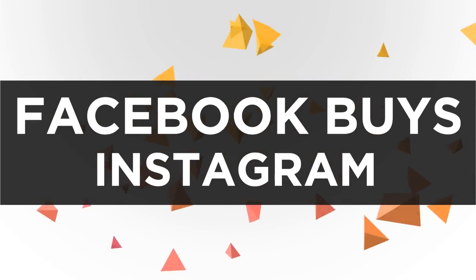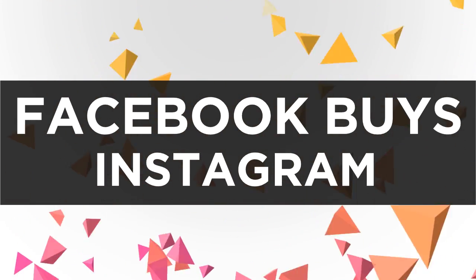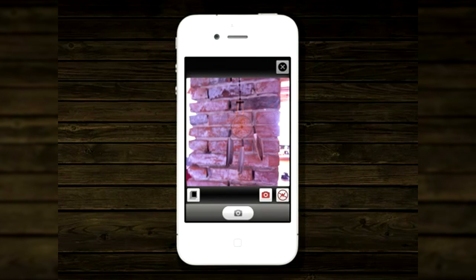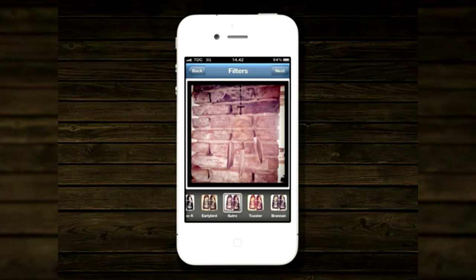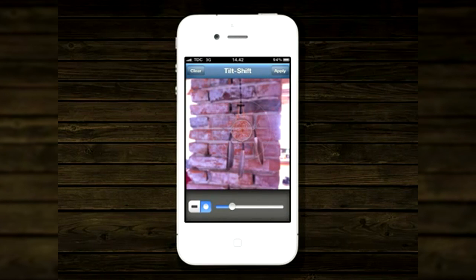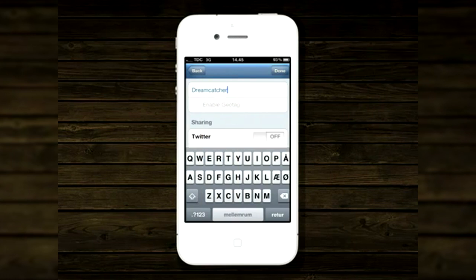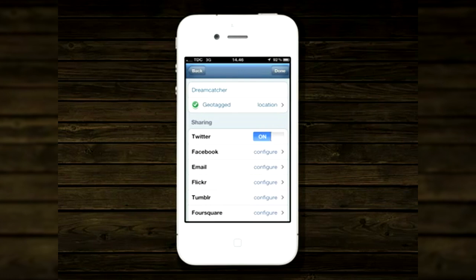Next up we have Facebook buying Instagram. It was originally set to be bought for $1 billion, but the eventual price came to around $747 million after everything was taken into consideration. Instagram currently has over 50 million active users, and I personally use it as well — I'll put my link down there if you want to follow me. I normally post pictures of puppies or things I think are nice.